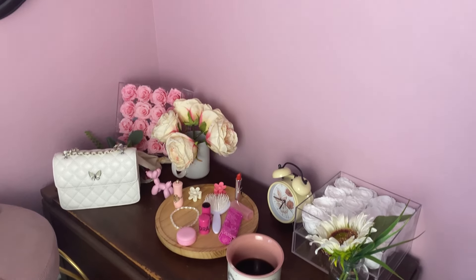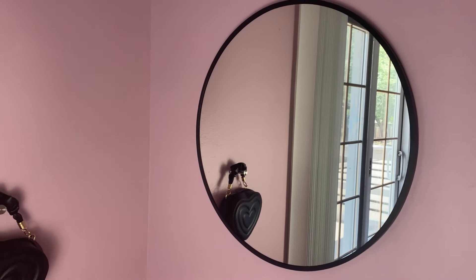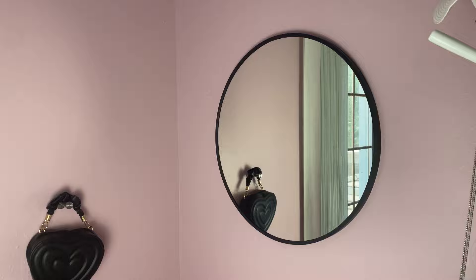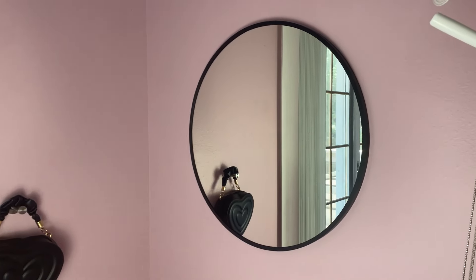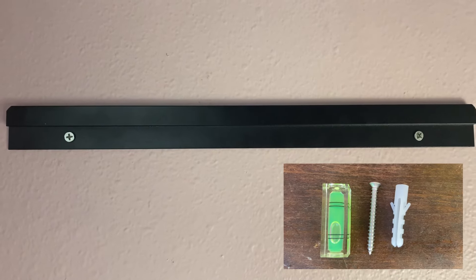The elegant round mirror gives my vanity a unique look. Made from premium aluminum alloy, it's durable against wear and tear. The installation was quick and straightforward thanks to the included hardware and clear instructions.